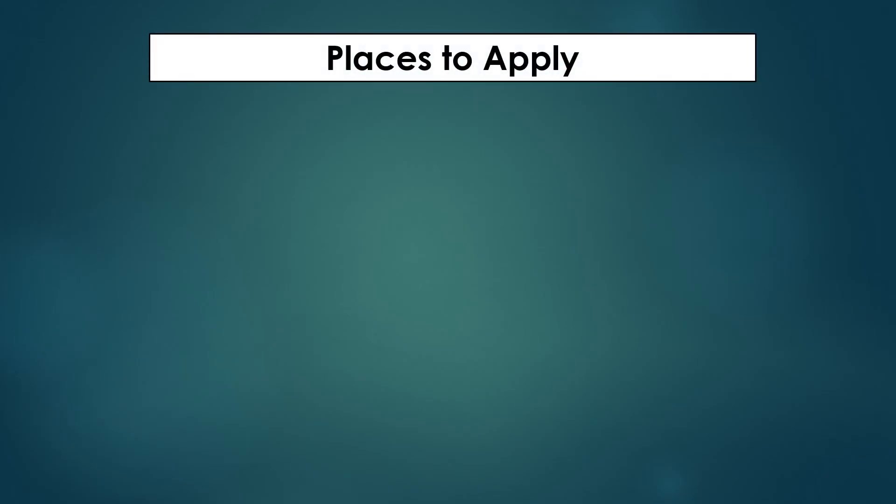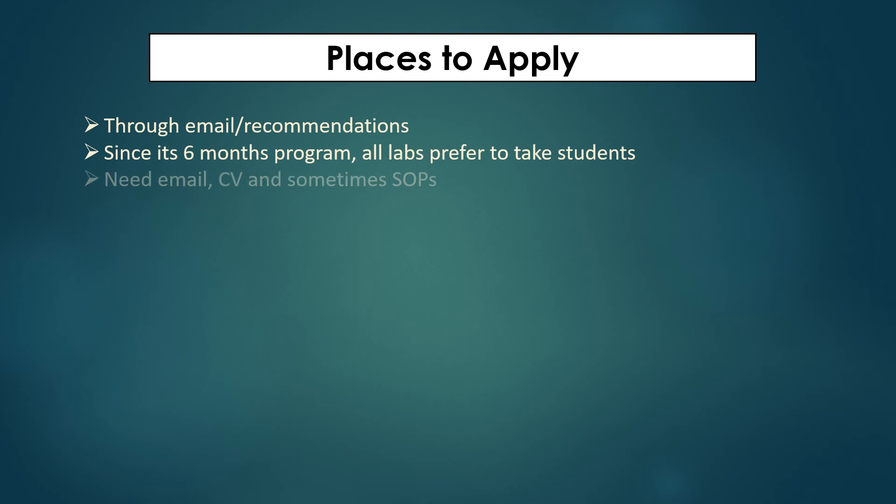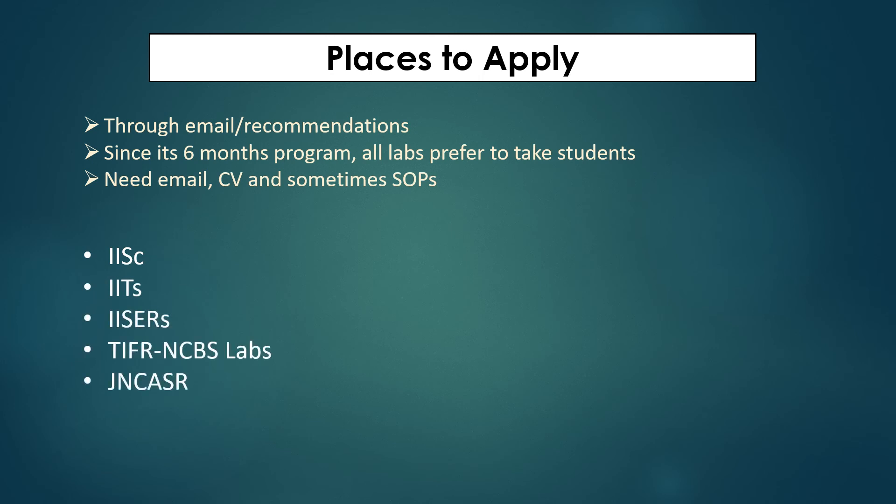Since the number of institutes that announce proper applications is limited, other students can apply to government research labs through emails or recommendations by their HOD or professor. For this, you need a proper email, your CV, and sometimes a Statement of Purpose (SOP). Labs and research institutes that take dissertation students include IISc, IIT, IISER, TIFR, CBS, and JNCSR.